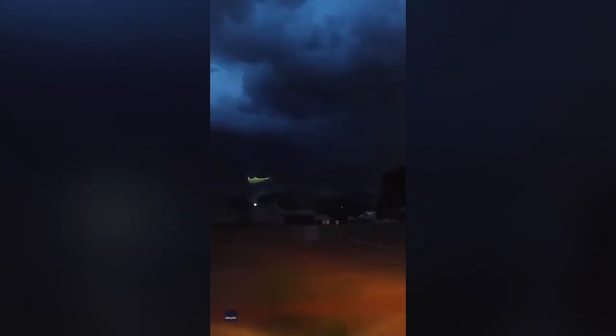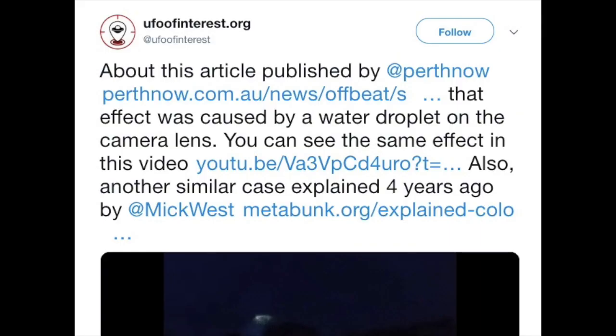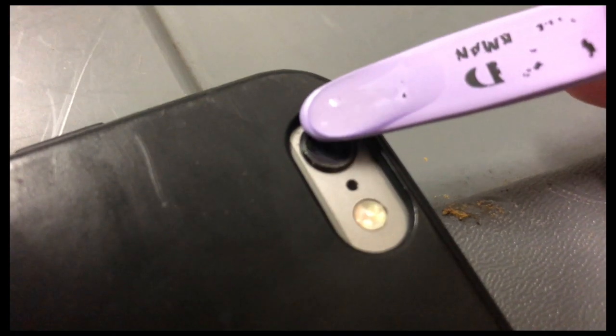I was notified of this by UFO of Interest, who identified it as a water droplet on the camera lens. They linked to some video and tagged me because I've done things like this before. But is it actually a water drop on the camera lens? Up close, you can kind of see that when the camera moves around, the light moves around — and it kind of has that shape of a caustic.